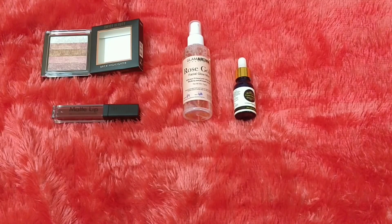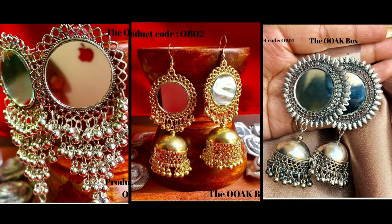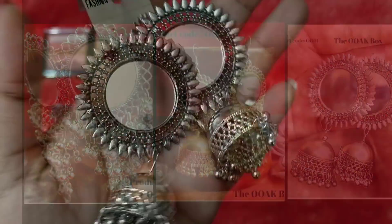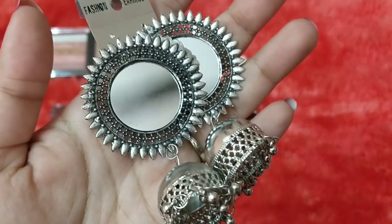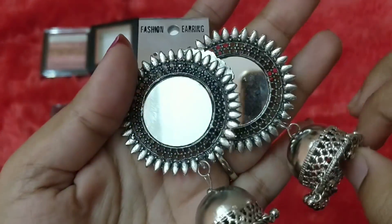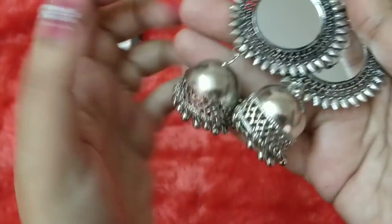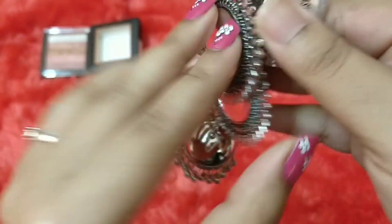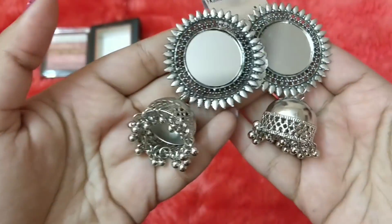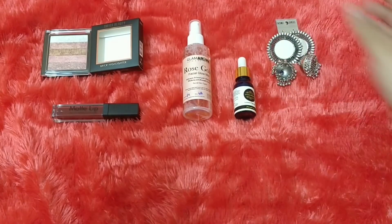Moving on to jewelry — you have a choice in the first set. It's a pair of earrings with three designs to choose from. I went with the third design. The outer pattern is quite commonly seen but the glass pattern is something I personally like. It's quite lightweight and looks a bit chunky — it will add charm to ethnic outfits. I can see myself wearing these; they're wearable if not super fancy.